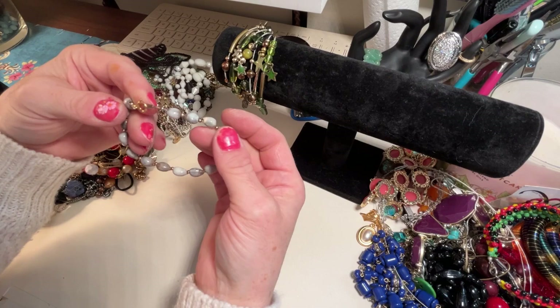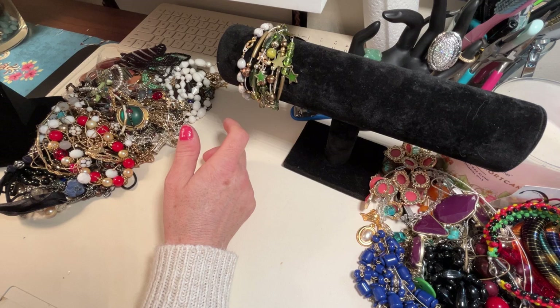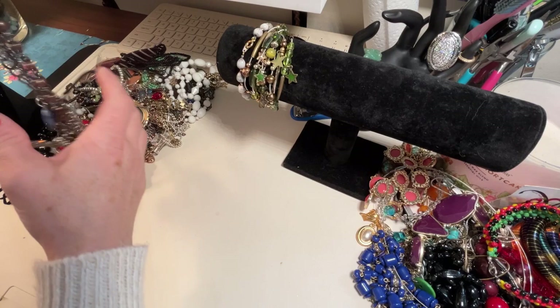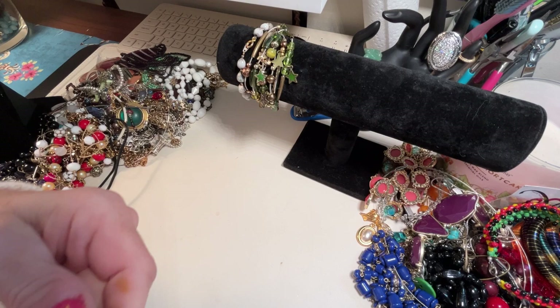I think I went over this one yesterday — it's a little seed bracelet, a vintage seed bracelet, so we'll put that up there. I will be listing things — today is the 7th of March — I will be listing all of this on eBay today, so if you wanted to buy anything it's going to be on there. Most of it.